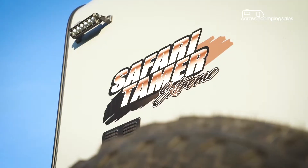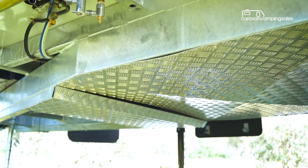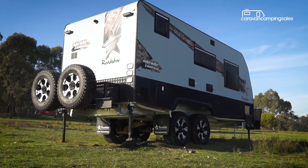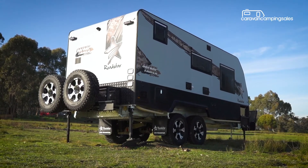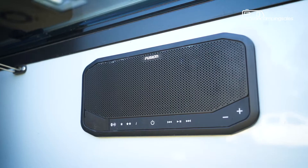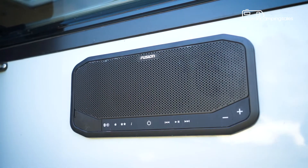The Roadstar Extreme is all about remote luxury camping, with two 95-litre freshwater tanks along with a greywater tank, and a full suite of external features including front and rear spotlights, roll-out awning, entertainment locker and the latest Fusion sound system to entertain the campground.